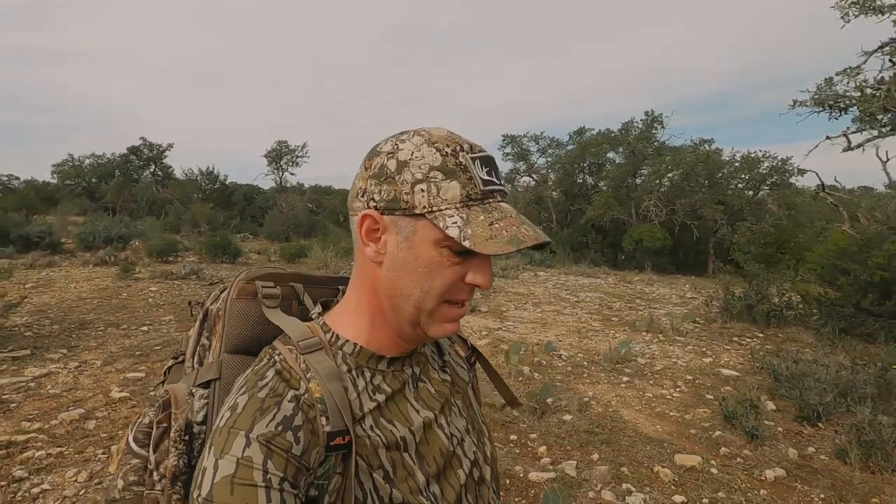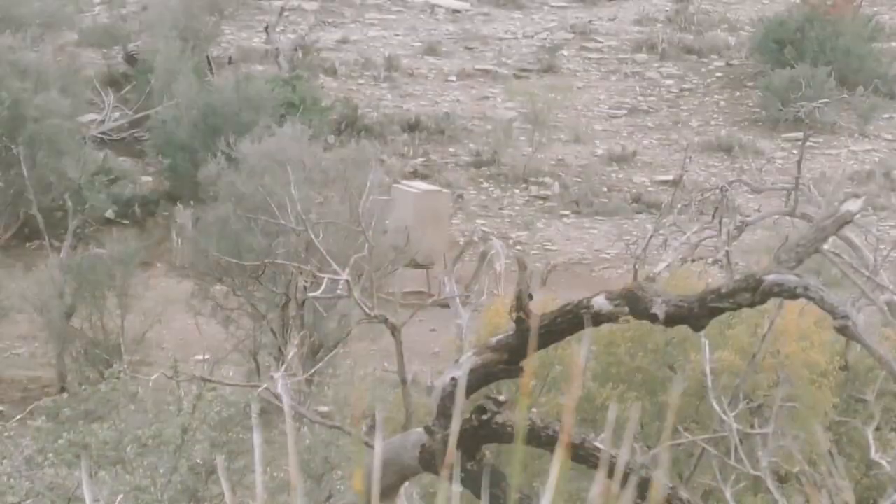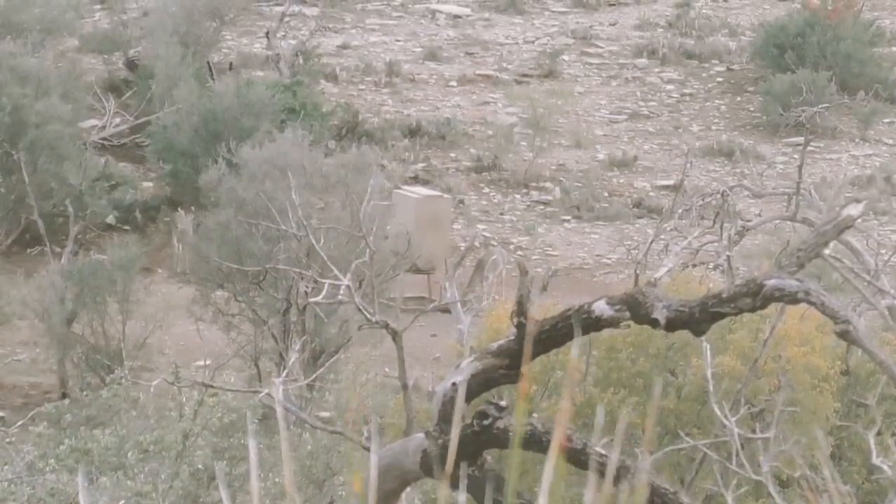Heading down to what we call the hill stand because it sits on a hill. The feeder itself is kind of down in a bowl, which is where I'm heading now to set the trail camera up. Hopefully I don't trip and kill myself on the way. Mike is going to the stand itself to check and make sure it's in good shape. Feeder number three, stand number three, trail cam setup.